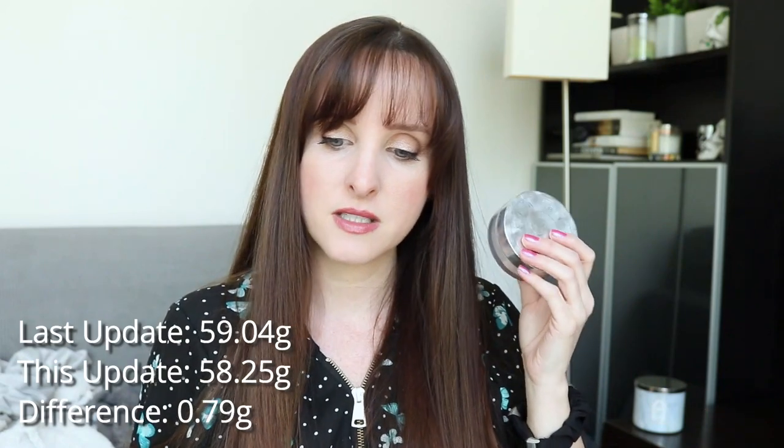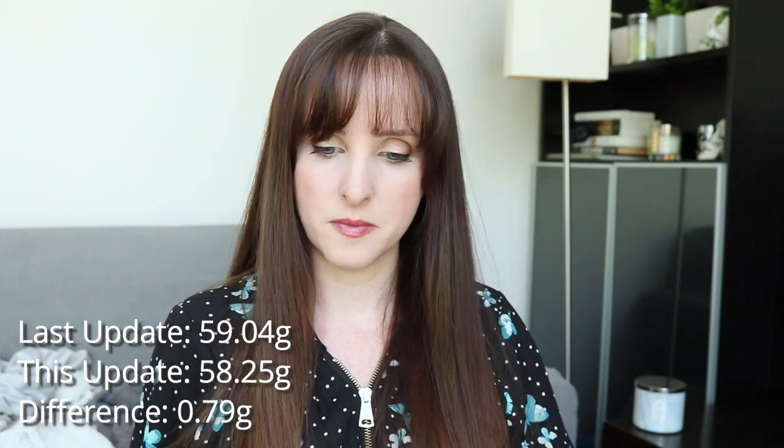Last month this was 59.04 grams; it's now 58.25 grams — a difference of 0.79 grams.